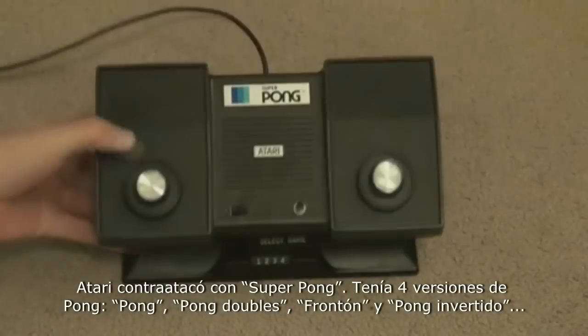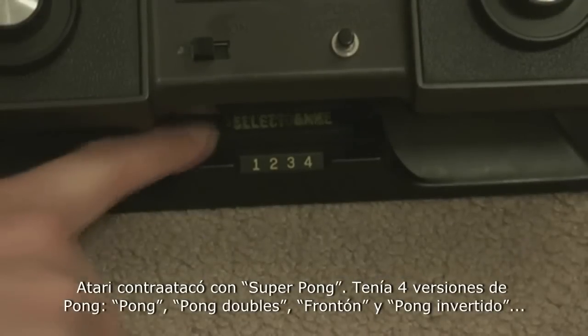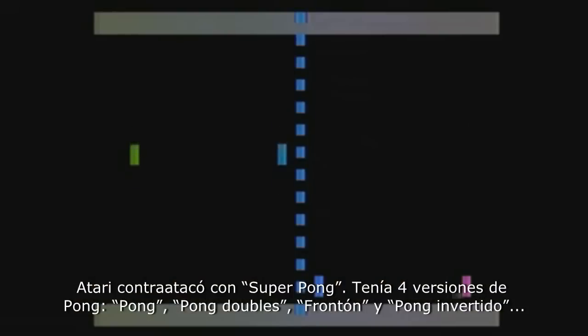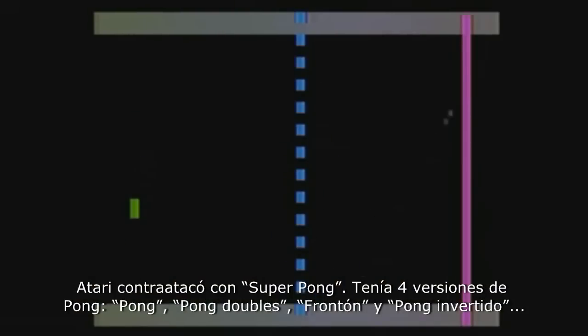Atari fired back by releasing Super Pong, and this version had a total of four different Pong games: Pong, Pong Doubles, Off the Wall Pong, and Reverse Pong, where the object of the game is to actually let your ball reach your side of the screen.